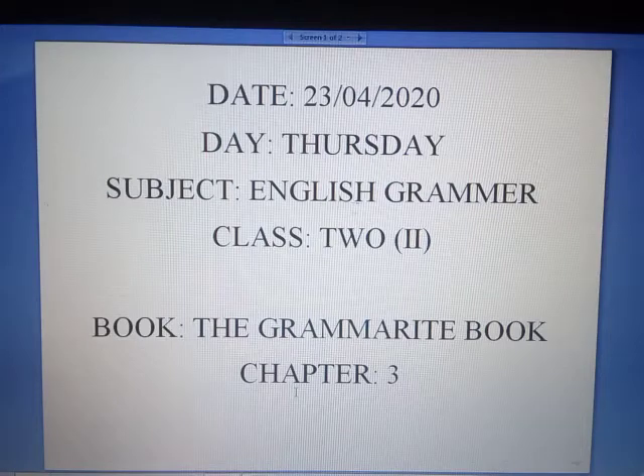Hello students. Today is day 23-4-2020, Thursday. Subject: English grammar, class 2, book: The Grammarite book, chapter 3.